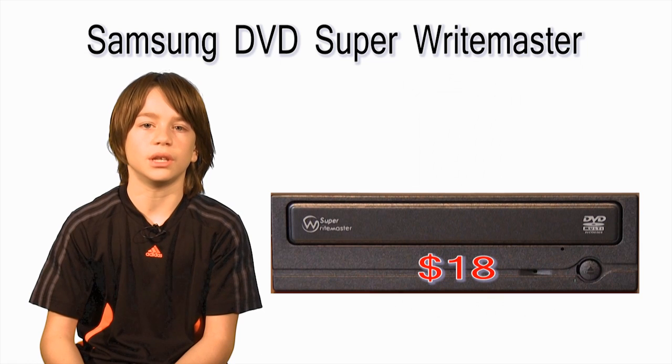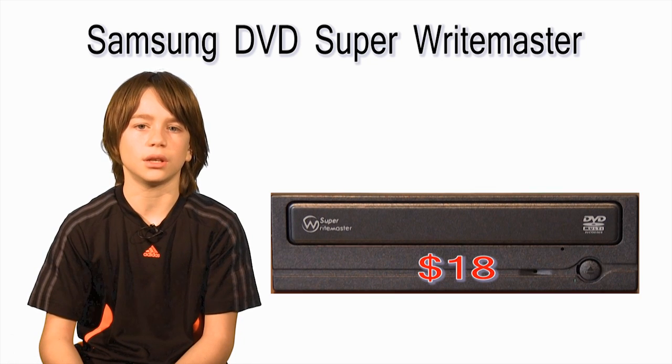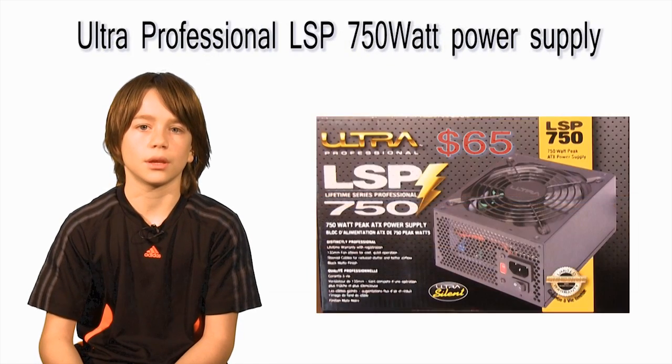Moving on to the DVD Burner — I recommend installing one, as it is easier to load programs into your computer or watch and burn DVDs. It's only $18, so you can't go wrong. I purchased the Samsung DVD Super Writemaster. Next is the power supply — I got the Ultra LSP 750W power supply for about $65. It comes with all the connections you will need.